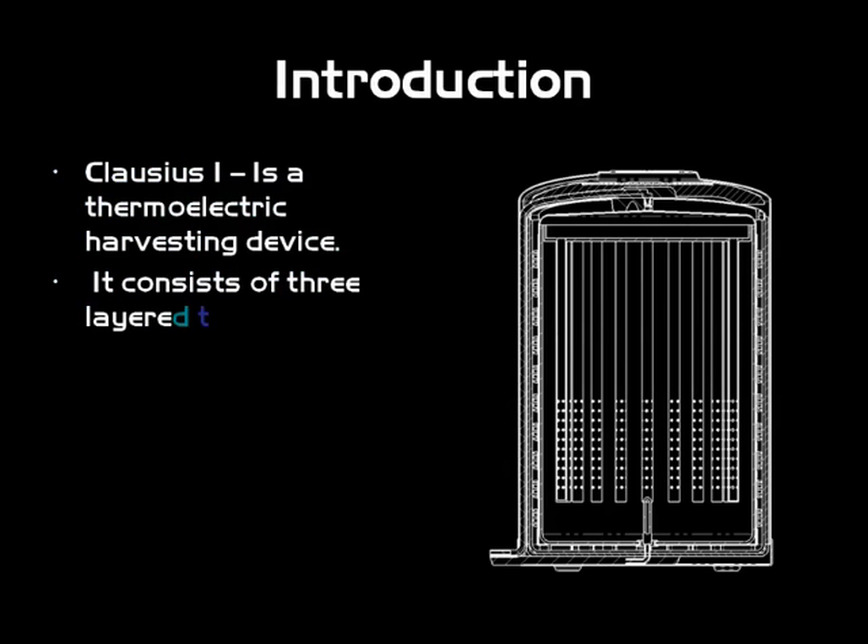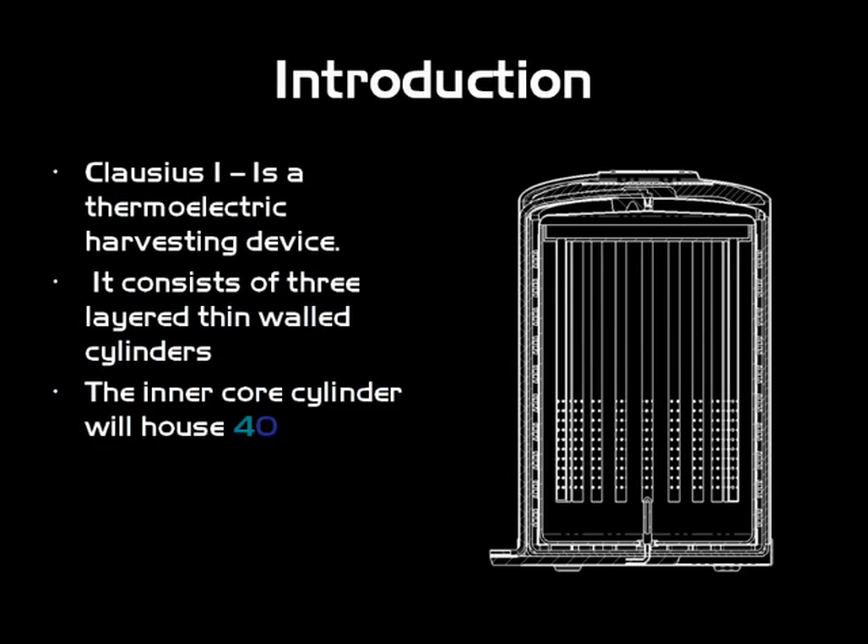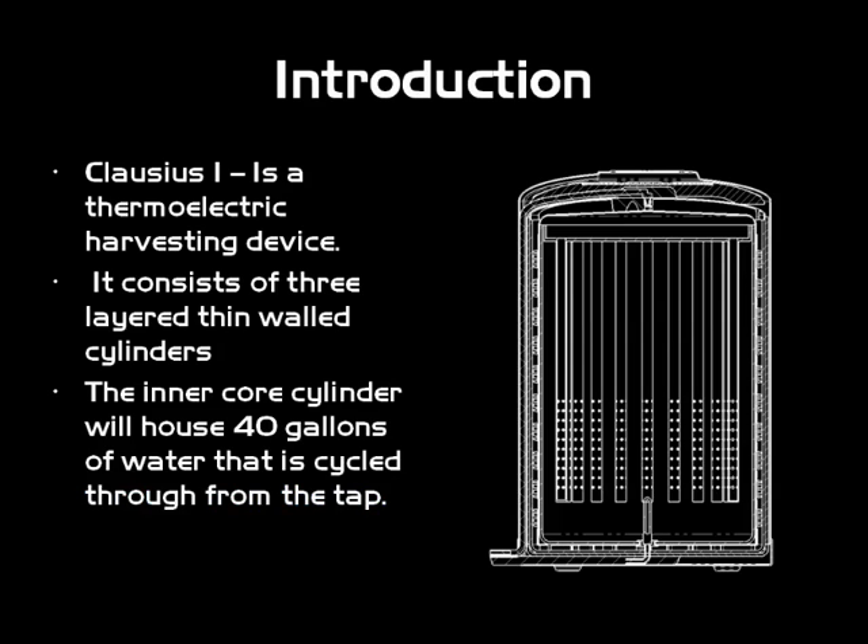The Clausius I is a thermoelectric harvesting device built with three layers, thin walls, metal, and the inner core is basically a big bucket or drum that holds about 40 gallons of water. Then there's a secondary core that holds some additional water, and you'll see how that works.